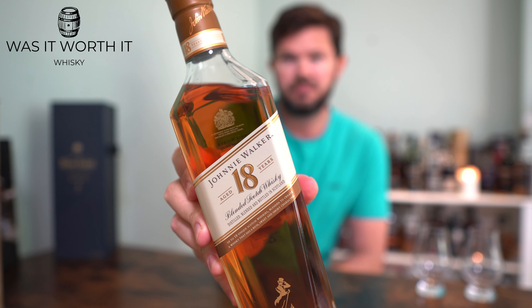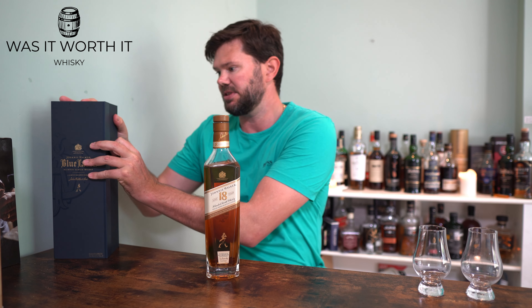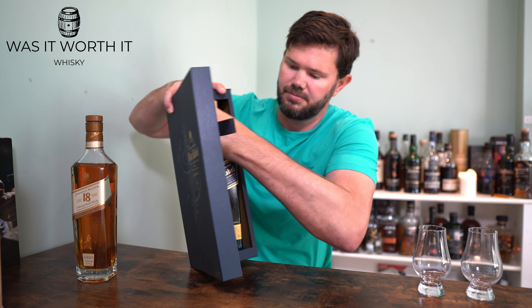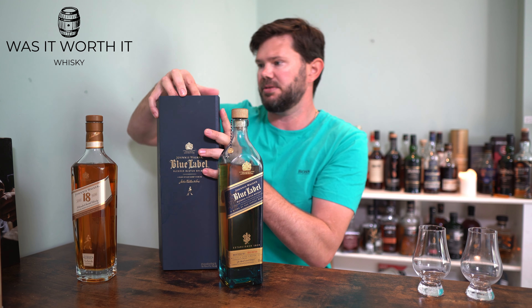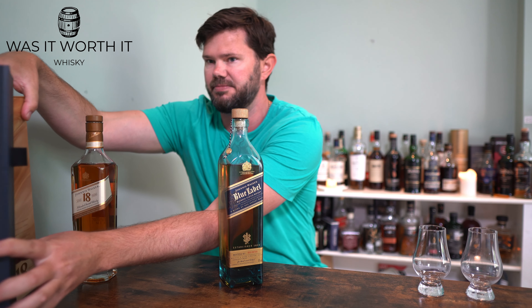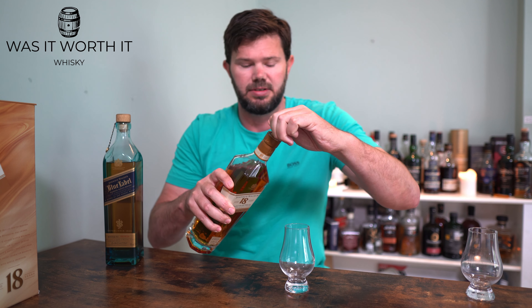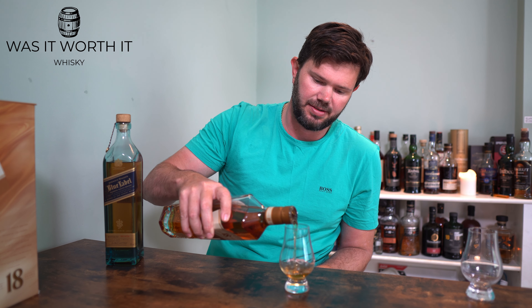So let's open the 18 Year Old up first — fancy little box. There's the Johnnie Walker 18 Year Old bottle. Nice heavy-looking bottle. We'll take out the Blue Label at the same time. Both are 700ml, both at 40 percent. The 18 Year Old obviously has an age statement of 18 years.